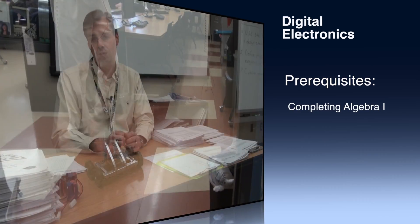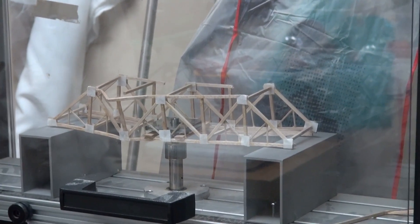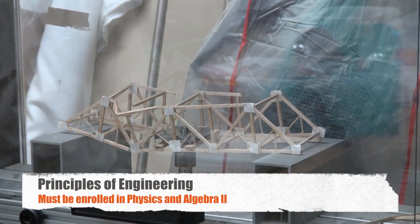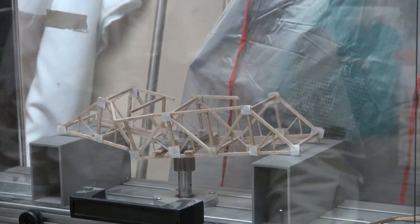The third course, which is good for juniors or seniors, is Principles of Engineering. This is a course that looks at the various engineering fields, such as civil engineering, mechanical engineering, and electrical engineering. It is a more hands-on approach to taking science and physics and completing projects, explaining how the science and physics make successful projects.